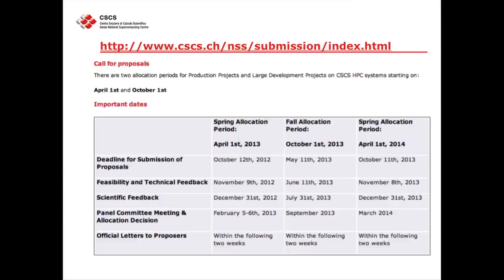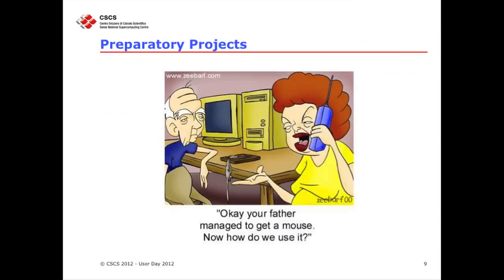On our webpage, I have already put deadlines until 2014, so as soon as these allocations close, you will have the next one. I tried to put in the time steps so you are aware of what's going on, because I know you have the feeling it takes a little longer, but there are several steps we have to follow. If we change anything, you will receive one of my emails explaining what's going on, and I try to be very detailed in the subject line.